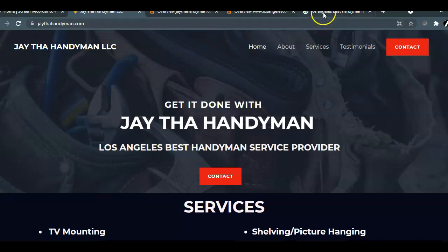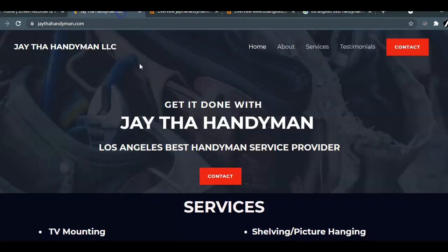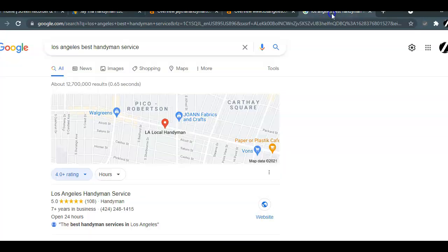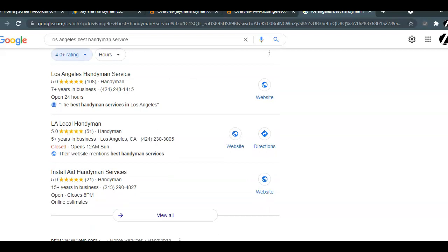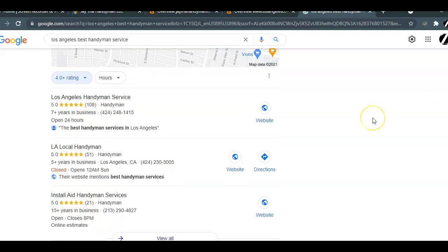Just to give you an idea, I Googled 'Los Angeles best handyman service' because that's what you had in your title, and that's something someone may Google to find the best handyman. At the top you're going to find what's called the map pack or the local listings. This is Google My Business listings that have been optimized — and if you haven't created yours yet, we can create that for you.